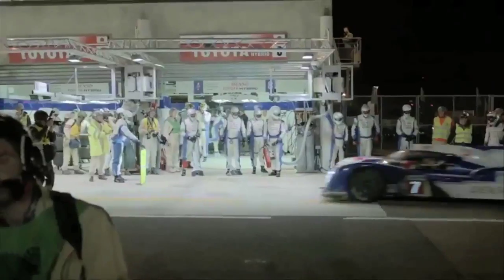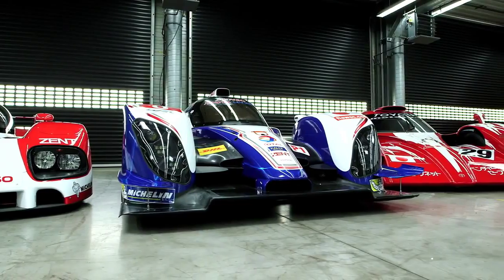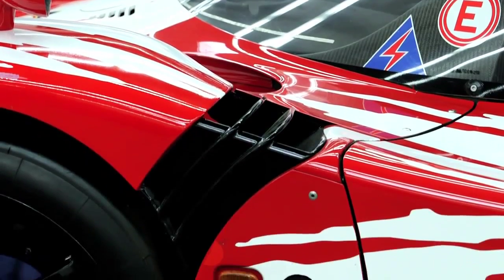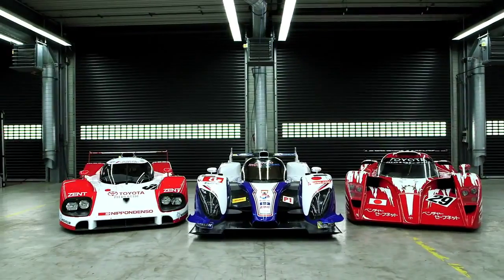We have to bring our green technology into the racing field. So we need to develop the racing hybrid systems, and this makes our road-going car more efficient. I think Toyota is a kind of engineering-driven company, and we are very serious about engineering. So we think that our effort can be a kind of showcase of our engineering.